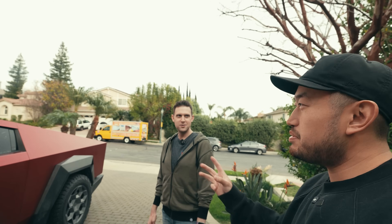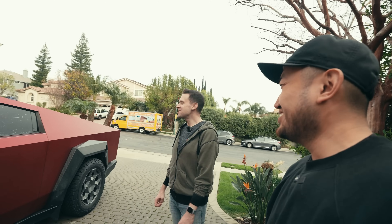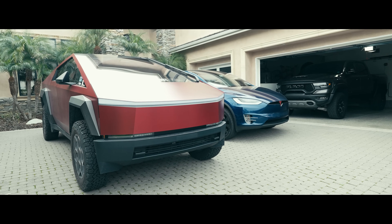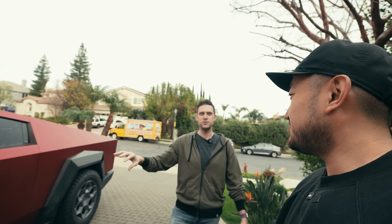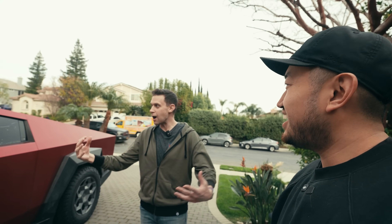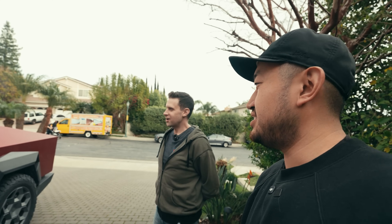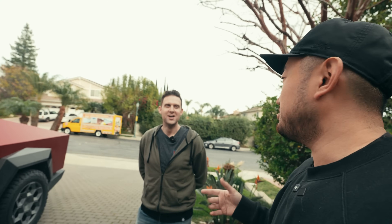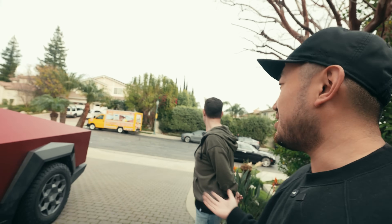Have you ever had a vehicle before that has this much demand and curiosity, where people just hound you? I think the Cybertruck is on a different level than exotics — it's just polarizing. I've had GTRs before and I used to call it a dick magnet because it's just fanboys — GTR, GTR, GTR. Girls did not care about it at all. Whereas this, it's all ages, all demographics. Everybody is like, what is that? Oh my gosh, Cybertruck.